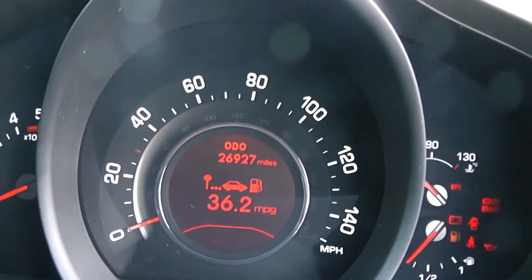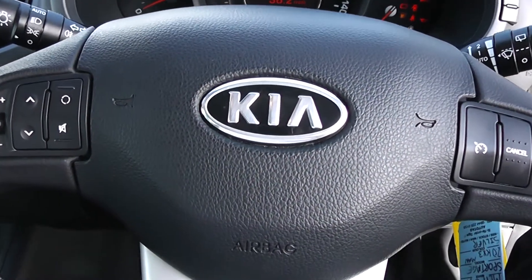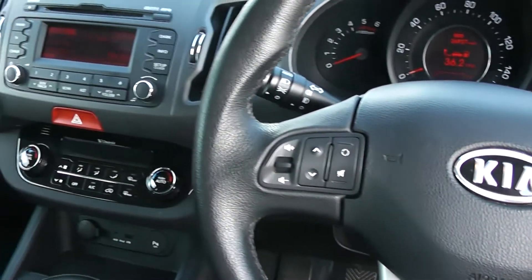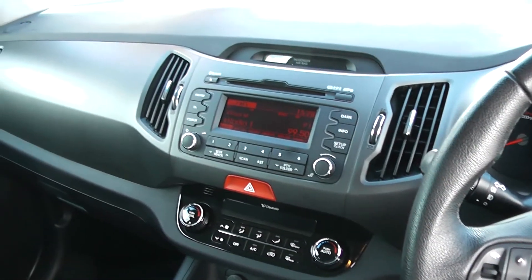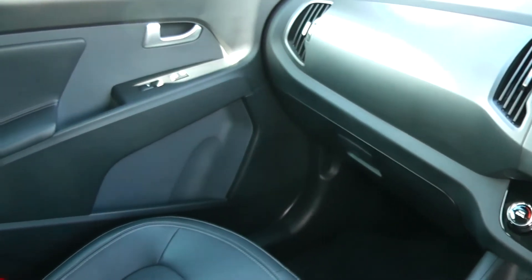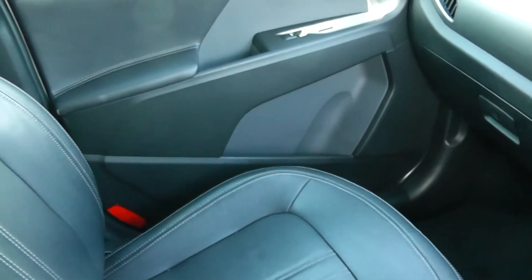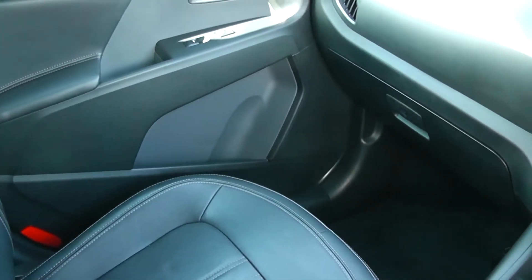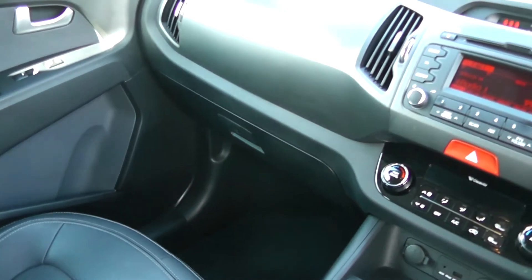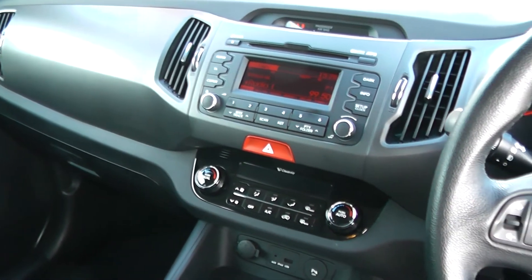Thank you for watching. A quick reminder that this vehicle comes with the remainder of Kia's seven year warranty. For more information don't hesitate to go online at www.wessexgarages.com and type the number plate into the search bar — this is also where you can book yourself a test drive. For all other enquiries don't hesitate to come down to our showroom or ring one of our friendly salesmen who'll be glad to help.